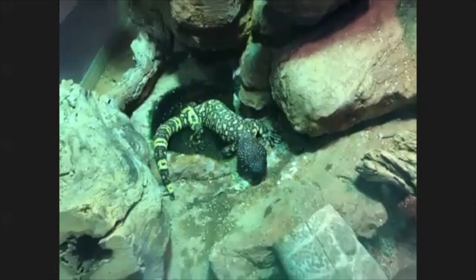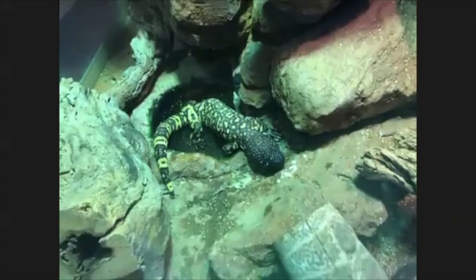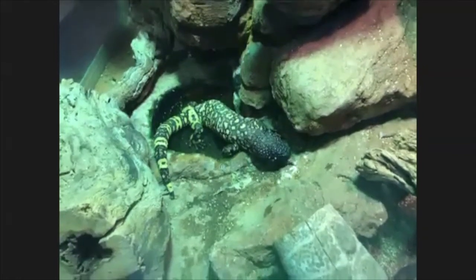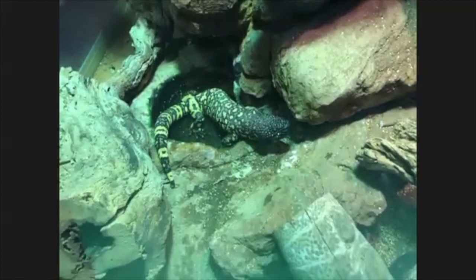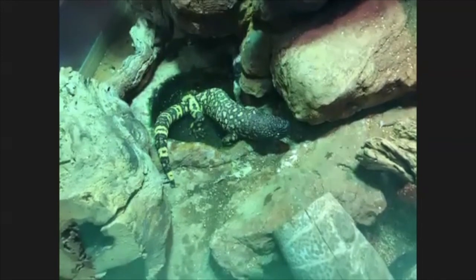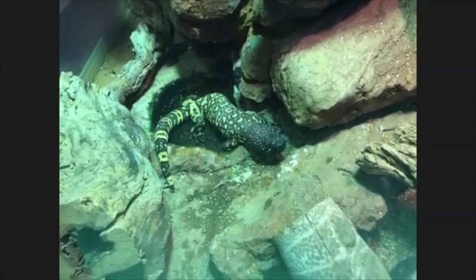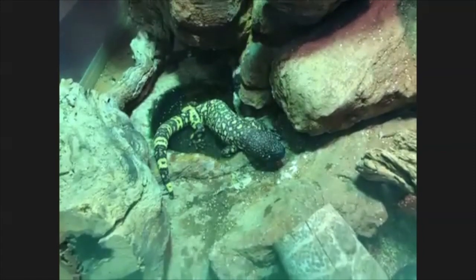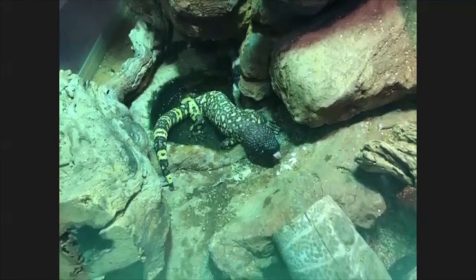So that is our Mexican beaded lizard. Tomorrow we're going to be doing an activity where we're going to look at nano scale — really tiny things. It's an activity called 'I Spy Nano,' and it looks like you don't need to prepare any extra supplies. Well, thank you all so much for joining us — we hope we can see you tomorrow at 10:30. Thank you Emily for sharing this really cool animal with all of us. Bye everybody!